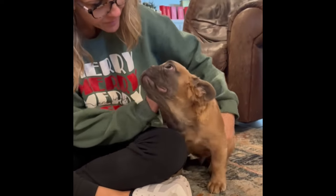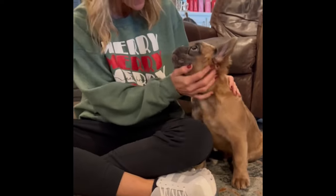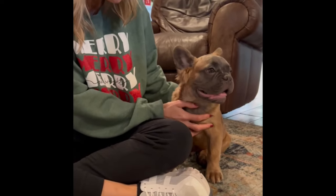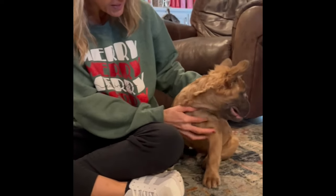This is Harvey. Harvey is 18 weeks old now, and he is a blue sable, full fluffy.